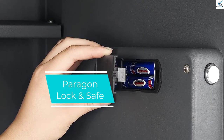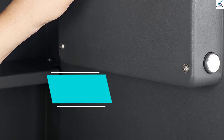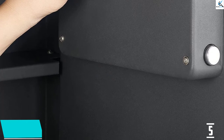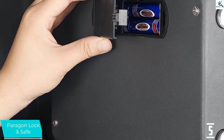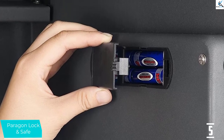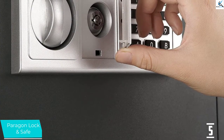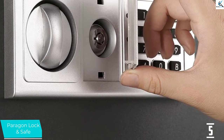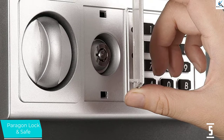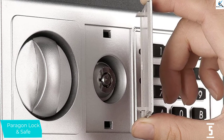Starting at number 5, we have Paragon Lock and Safe. If you're looking for a good wall safe to store jewelry and other valuables, the Paragon 7725 is a solid choice. It features robust 0.8-inch steel walls and tamper-proof hinges. The inside shelves have soft gray matting that won't scratch jewelry or other delicate items. The Paragon Safe comes with both a digital keypad and a keyed lock in case you forget the code.